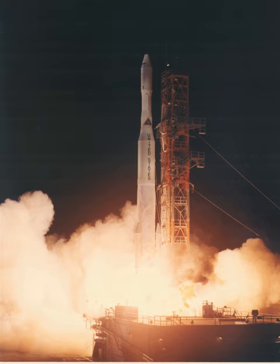The Delta M had a three-stage configuration. The first stage was the Long Tank Thor, a stretched version of the Thor missile. Previously flown on the Delta L-3, Castor II solid rocket boosters were attached to the first stage to increase thrust at lift-off. A Delta E was used as the second stage.